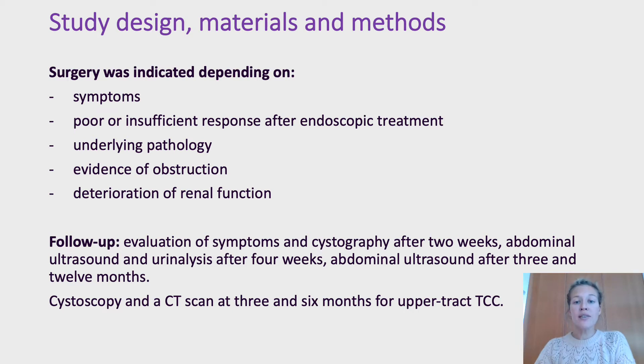Follow-up included evaluation of symptoms and cystography after two weeks, and an abdominal ultrasound after three and twelve months. Patients with upper tract TCC underwent cystoscopy and a CT scan at three and six months.